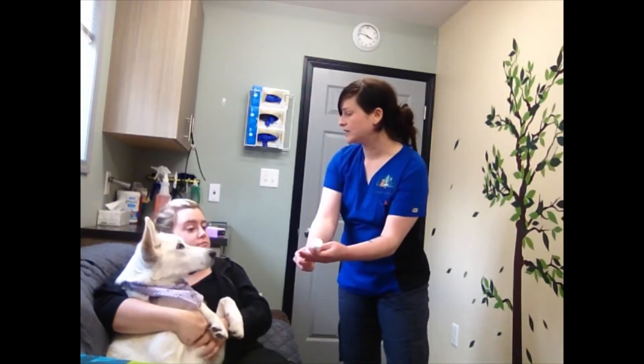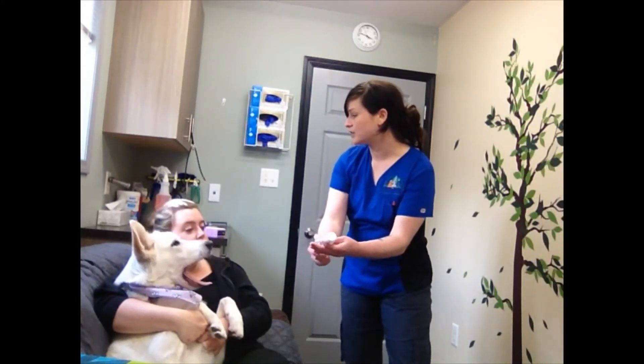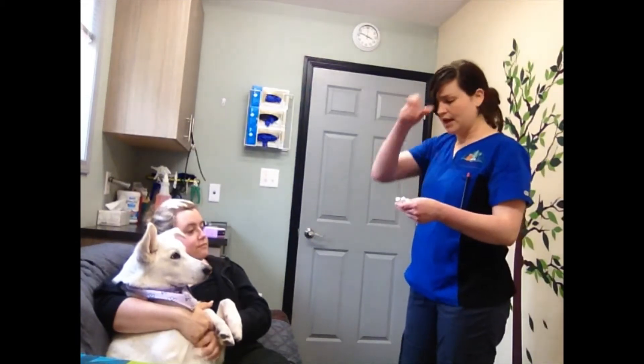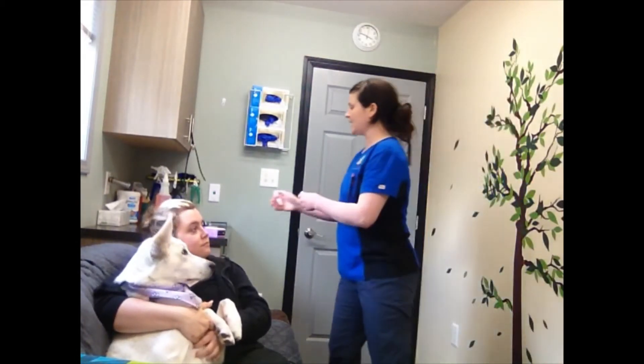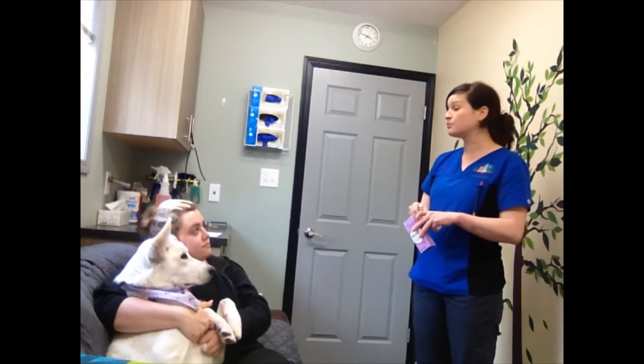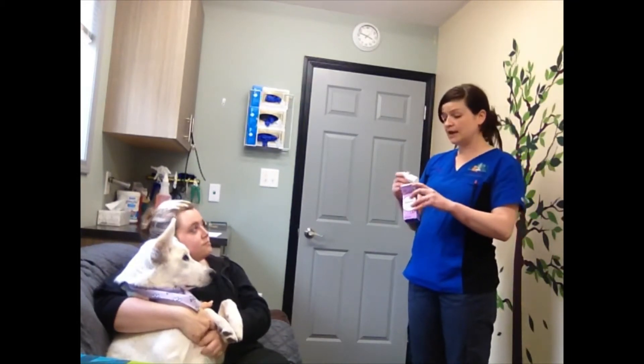And if it's helpful, I can put a little line marker on there for you guys. That would be perfect, thank you. So she did have a dose of this today around 11 a.m., so her next dose isn't due until tomorrow at that time at 11 a.m.